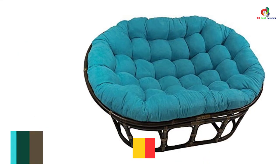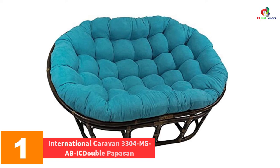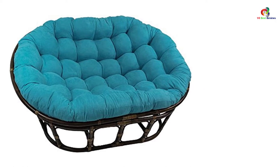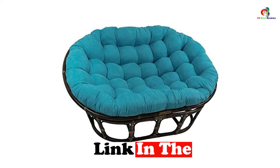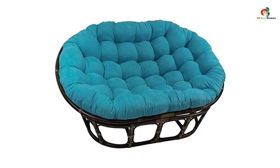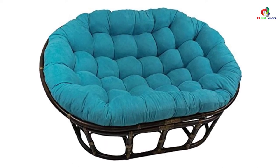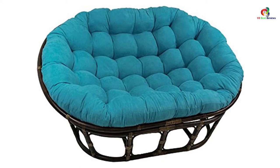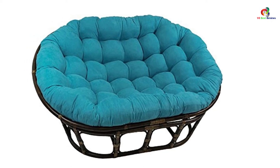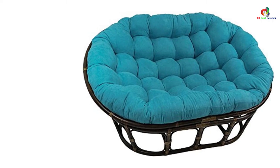And finally at number one we have the International Caravan 3304 MS Abic Double Papasan. You can now relax in style with this papasan cushion and chair. It features a spacious 63-inch design that provides you with plenty of room to stretch out. The chair comes with a sturdy rattan frame that offers superior support, making it a great choice for chubby individuals as well as others who want to enjoy plush comfort together. The cushion features easy-to-clean fabric and comes with excellent color that will match any interior or exterior decor.